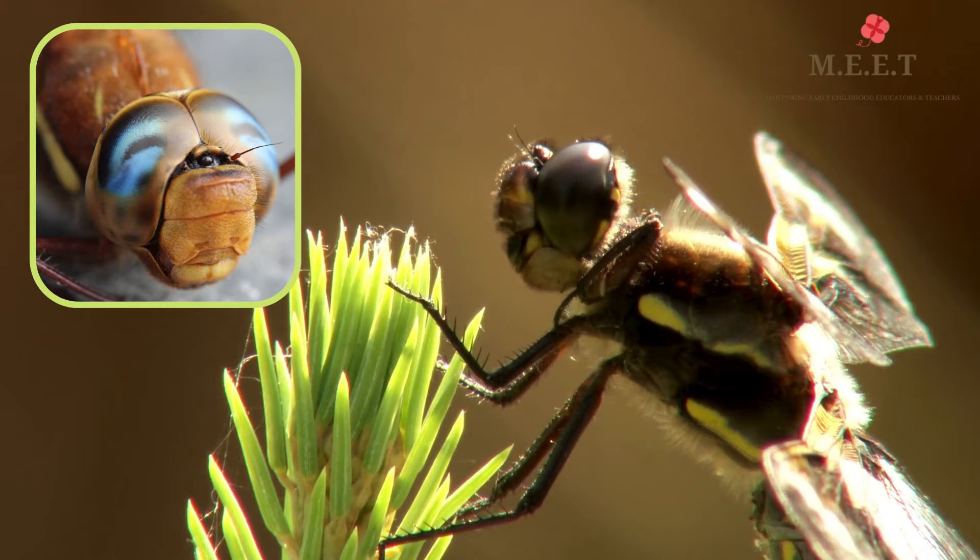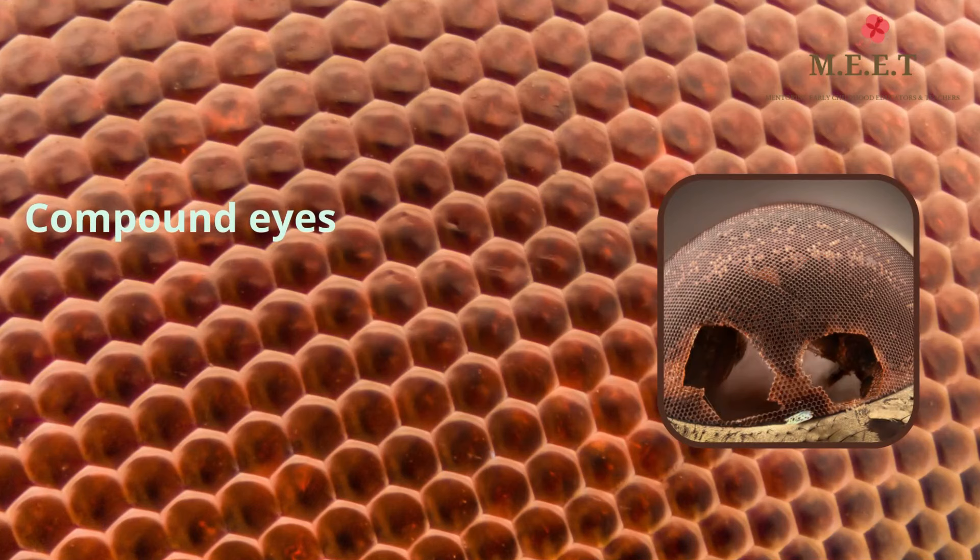In order to see predators and their food, dragonflies have large compound eyes. This means that their eyes are made up of thousands of smaller eyes that allow the dragonfly to see in all directions.